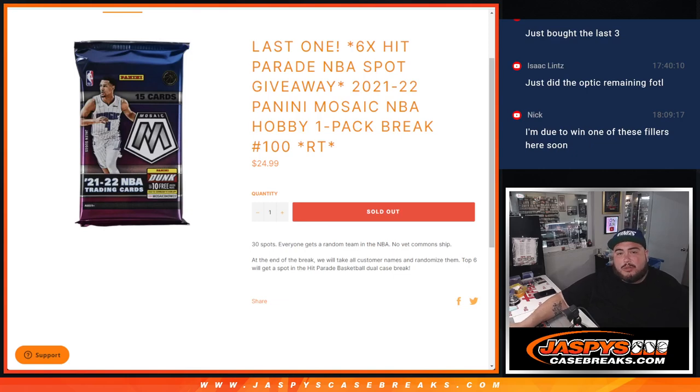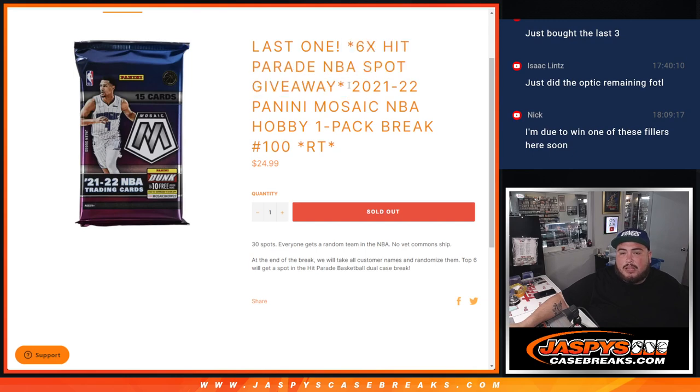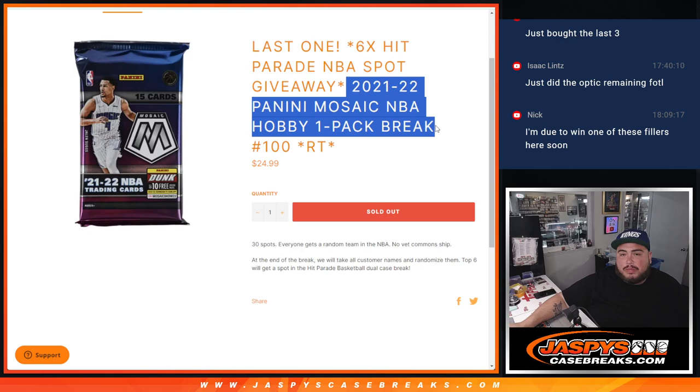What is up everybody, Jason here with Jaspies. We just sold out the last filler here, guys, to give away the last six spots in the hip parade basketball break — 21-22 Panini Mosaic hobby pack number 100. We'll do the pack filler first and at the end we'll randomize the names; top six get into the dual.